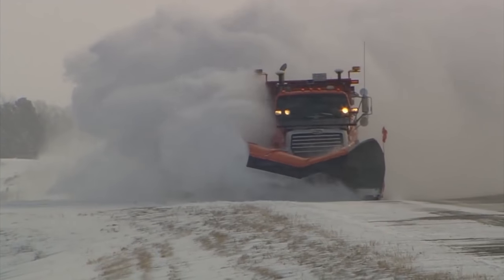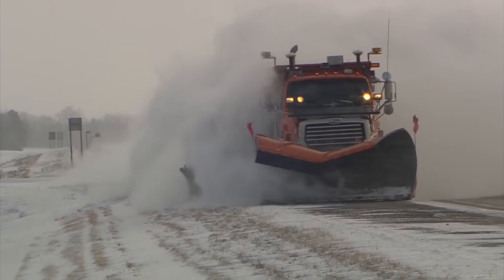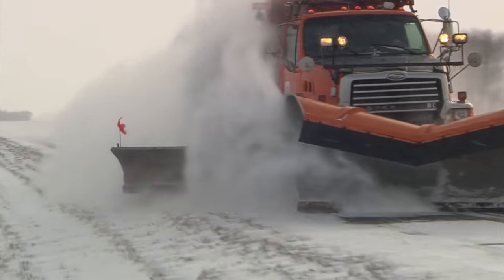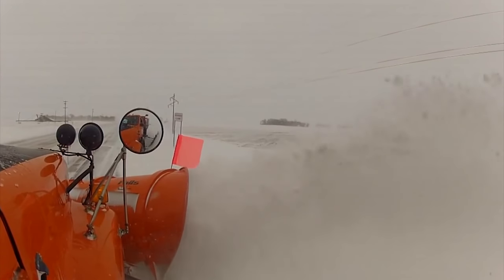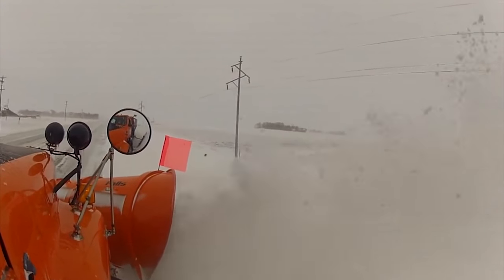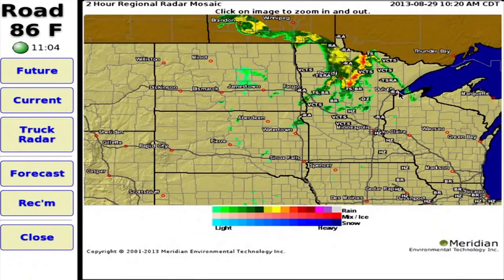Inside the cabs now, everything is electronic — we have three to five joysticks. We have electronic readout screens so we can know what's going on. We're hooked up to AVL, so we can figure out what's happening to the road surface, what the current conditions are, and how we would react to that.